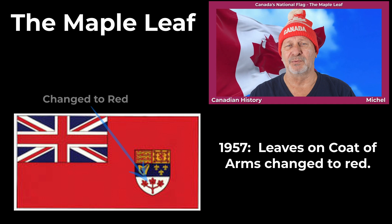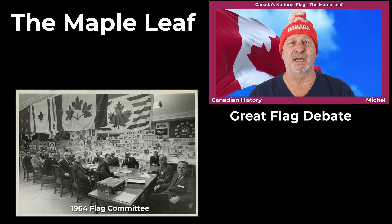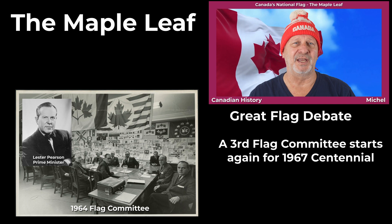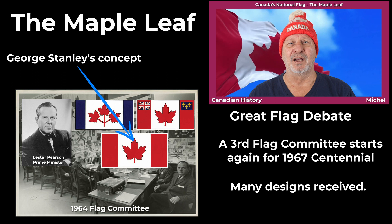Shortly thereafter, in 1964, we had the Great Flag Debate. After much debate in the House of Commons, Prime Minister Lester B. Pearson created a new parliamentary committee to select a national flag before the upcoming 1967 centennial year. In 1964, after reviewing many proposals, the committee selected the concept from George Stanley that would inspire the graphic design of Canada's current national flag.